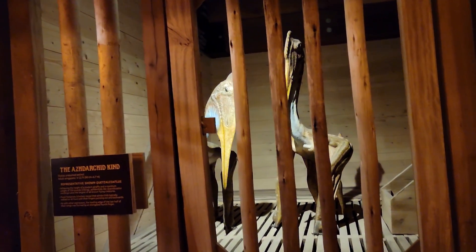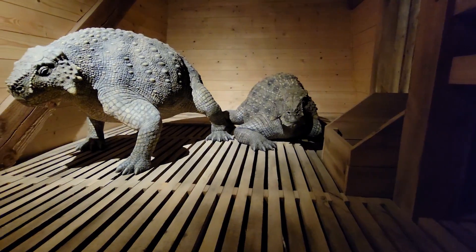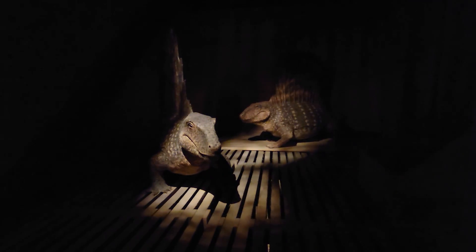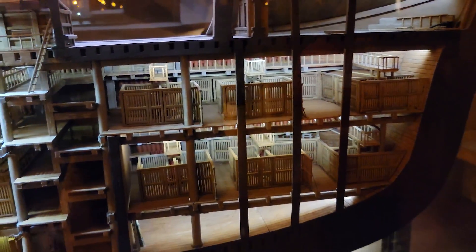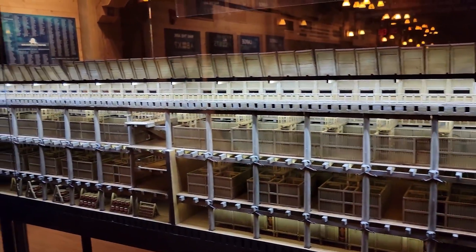Are those dinosaurs? Pterodactyls? Here is a model of the ark. At the back of the ship they had pins for very large animals like the giraffes, and the smaller animals were put on the first level, then they got bigger as you went to the top. There were three levels — looks like maybe a fourth level on top there.